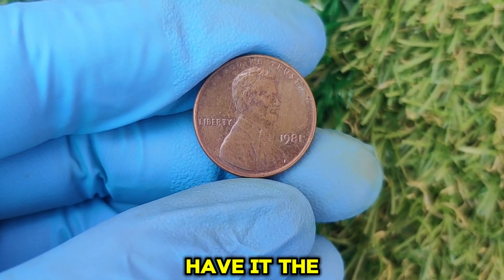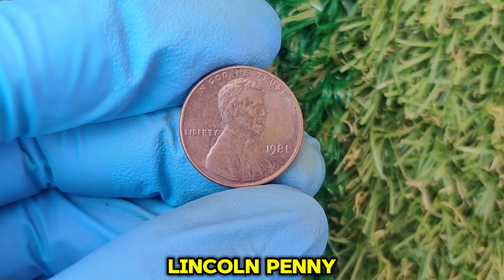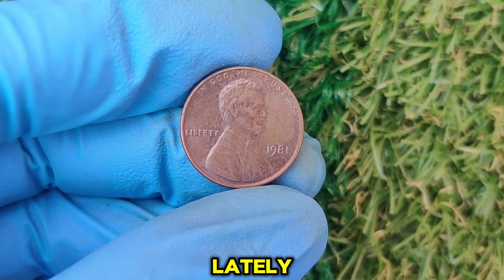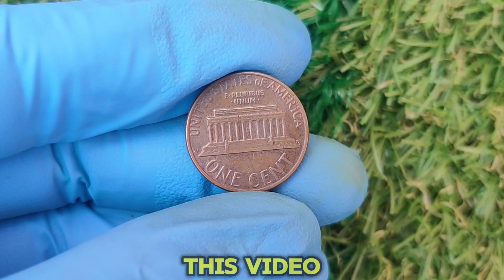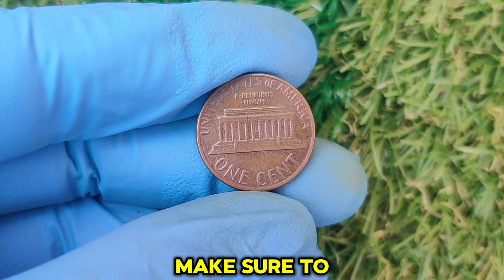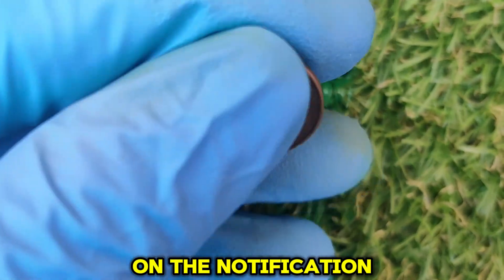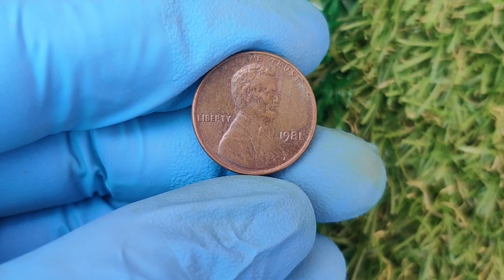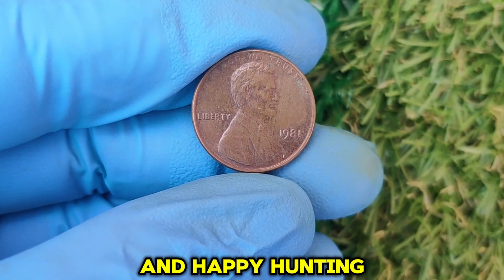There you have it — the incredible story of the 1981 no-mint mark Lincoln penny and why it could be worth a fortune. Have you checked your loose change lately? Maybe you're sitting on one of these treasures. If you enjoyed this video and want more tips on rare coins and collectibles, make sure to hit that like button, subscribe, and turn on the notification bell. Drop a comment below if you've ever found a rare coin or have questions about coin collecting. Thanks for watching, and happy hunting!